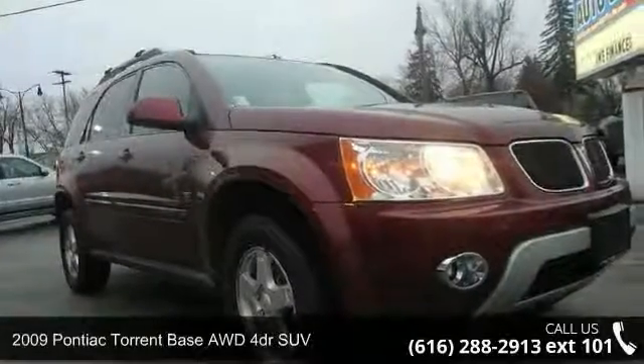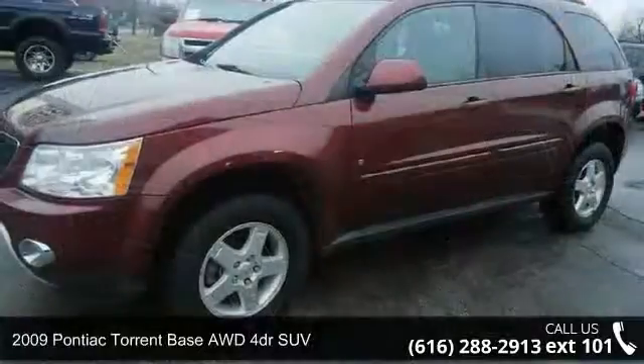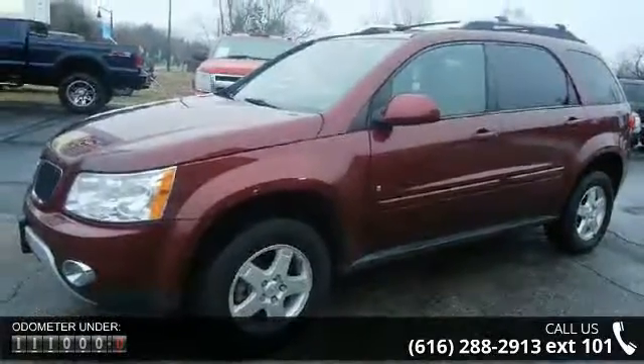Arrive in style with this 2009 Pontiac Torrent. If you are looking for an automobile with great features, look no further. Enjoy these notable features: